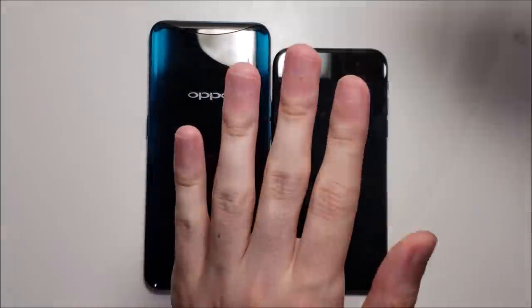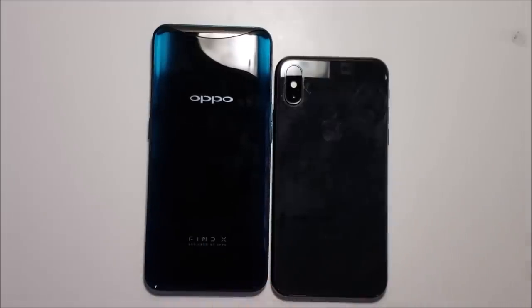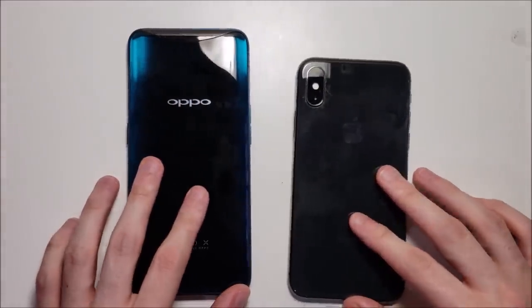Alright guys, let me know in the comment section below which phone you think won. In terms of speed I'd say a narrow edge to the Oppo, although it definitely needs to work on the multitasking. The cameras and speakers I think are pretty close. So again let me know what you all think, thanks for watching, subscribe for more, and a lot more Oppo videos coming pretty soon.